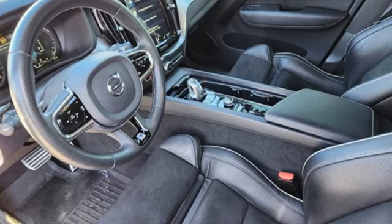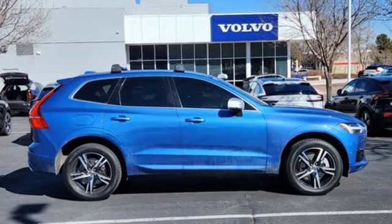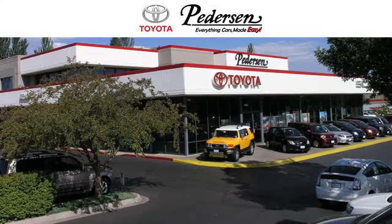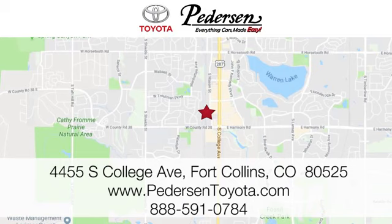Built to make your life easier, safer, and better — it's the Volvo way. Hurry in today and see it for yourself. Call, click, or visit us today. We're conveniently located at 4455 South College Avenue in Fort Collins, Colorado, or online anytime at petersontoyota.com.